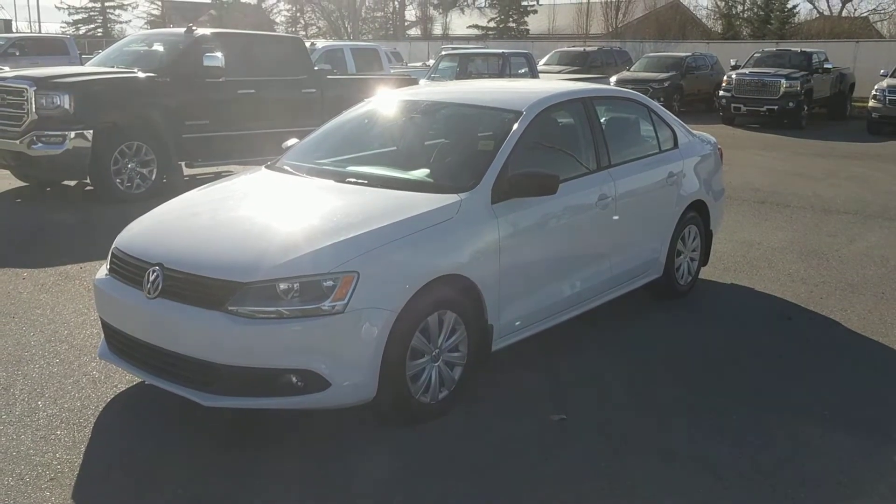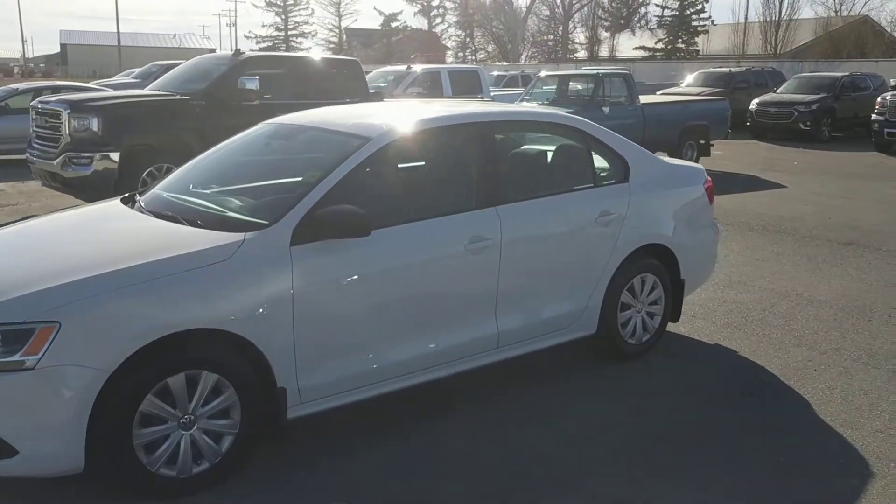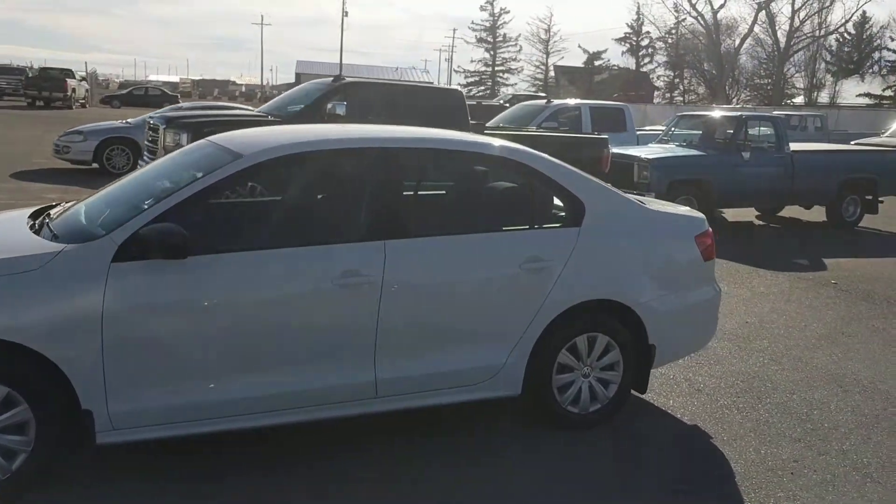It's a great day here at Davis Chevrolet in Clears Home, Alberta. Today we're looking at unit 187049. This is a 2013 Volkswagen Jetta 2.0 Comfort Line Edition.